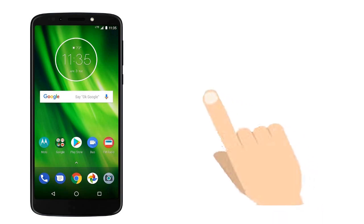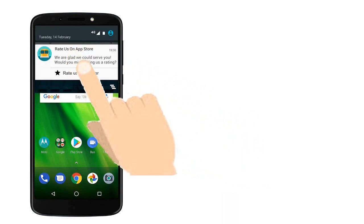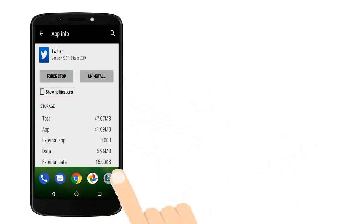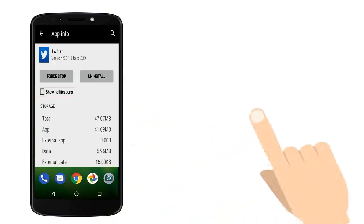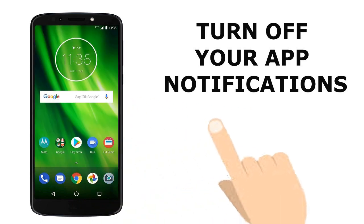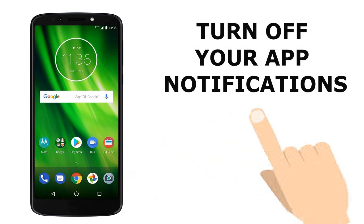Tip 2: Turn off different app notifications on your phone. When your phone notifies something, it takes more power from your phone battery. It plays sound plus vibration, so it uses more power from the battery. So it would be better to turn off app notifications and save phone battery power.